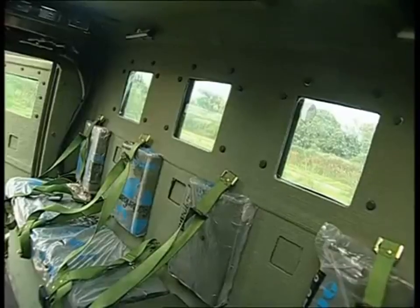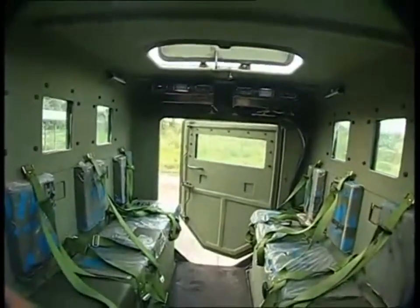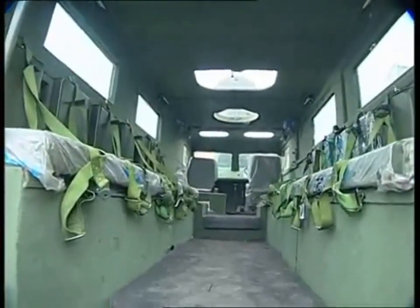It has side portholes for counter-attack, and windows are made from high-impact resistant glass to provide protection against small-arms ammunition attacks.